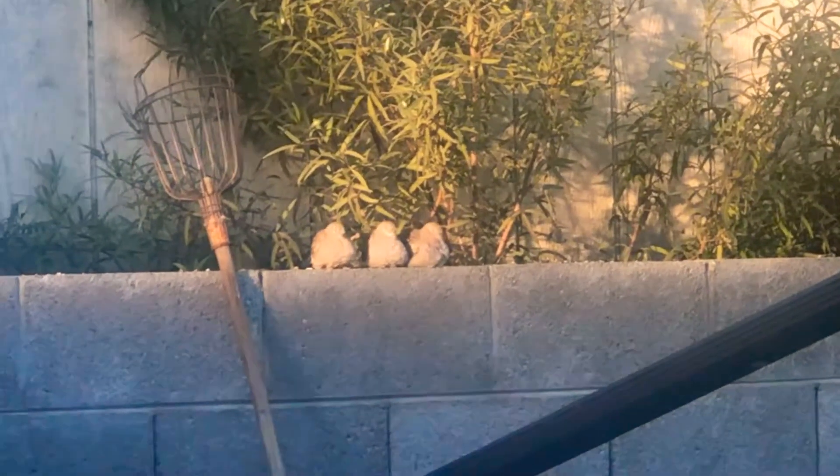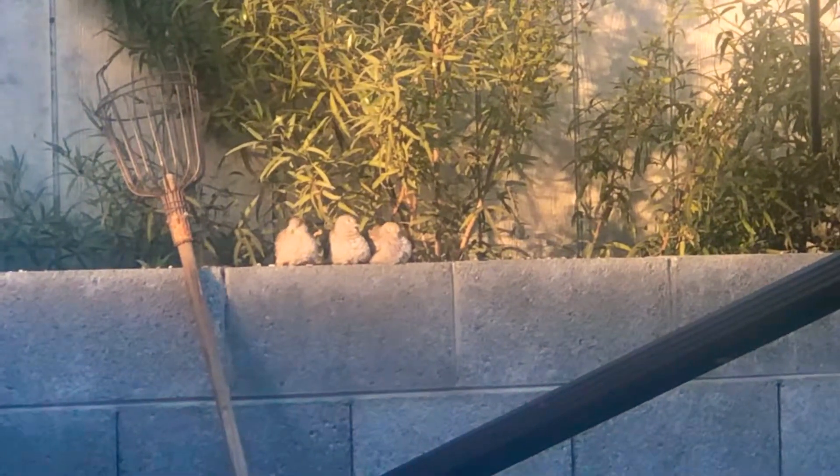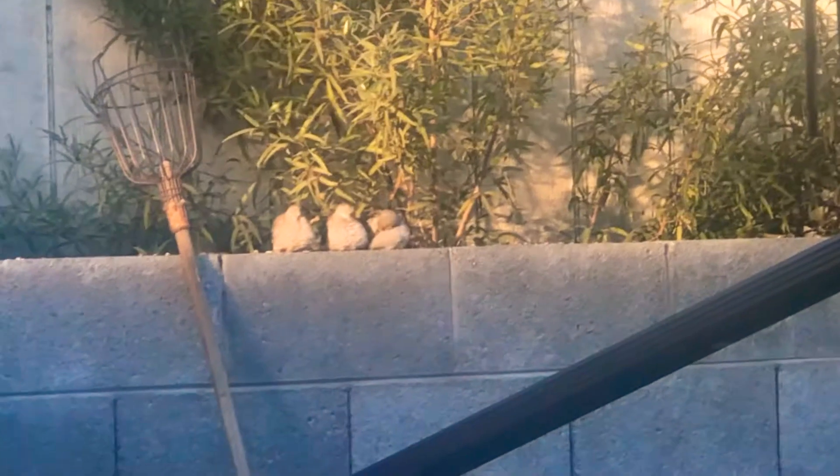Bird. On the fence. They're just like sitting there. Three birds. You see? Yeah, I see.